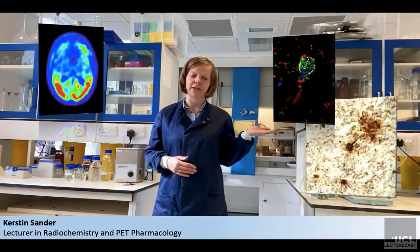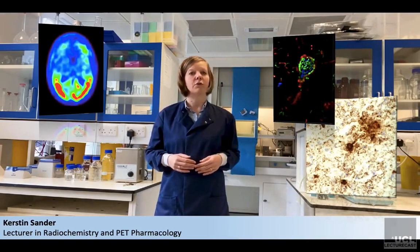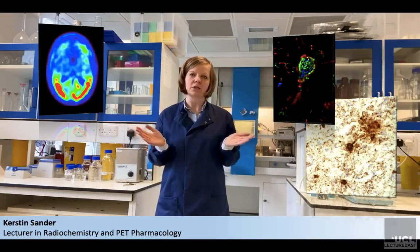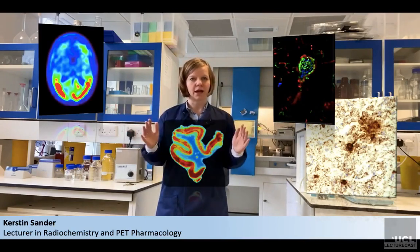Nuclear tissue imaging allows us to bridge the translational gap between PET imaging and neuropathological assessment post-mortem, the latter of which currently defines the diagnosis of a brain disease causing dementia. Tissue imaging allows us to bring these two a little closer together and to assess a radiotracer's binding profile at high resolution.